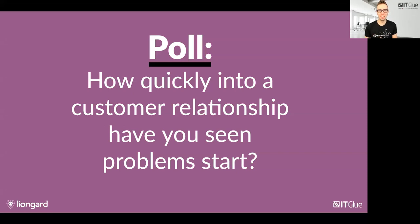Problems don't always wait for onboarding to appear — you sign a new contract and then a printer stops working or worse they get ransomware. We wanted to hear from you how quickly you've seen a problem start when you onboarded a new customer. In the poll here that we've just made live on your screen: how quickly into your customer relationship have you seen a problem start?